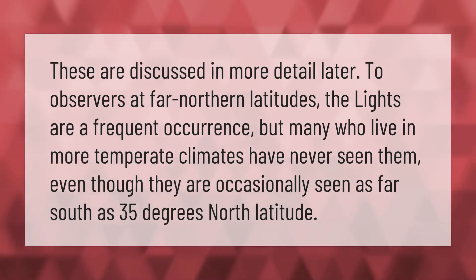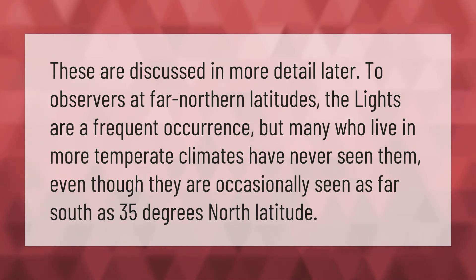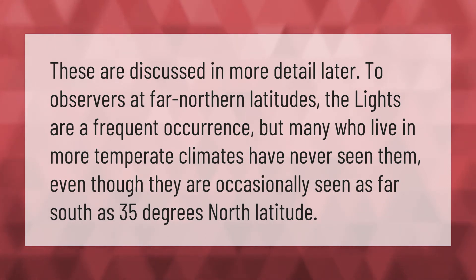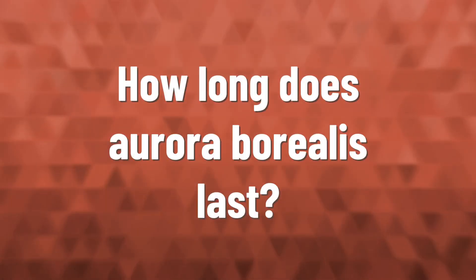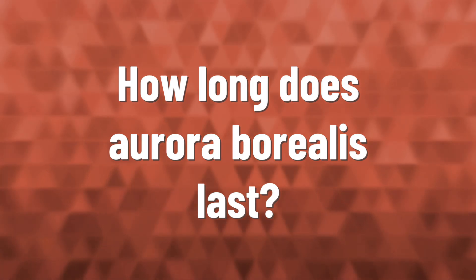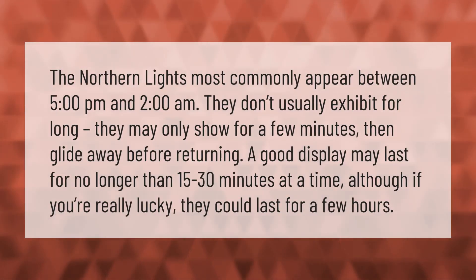To observers at far northern latitudes, the lights are a frequent occurrence, but many who live in more temperate climates have never seen them, even though they are occasionally seen as far south as 35 degrees north latitude.